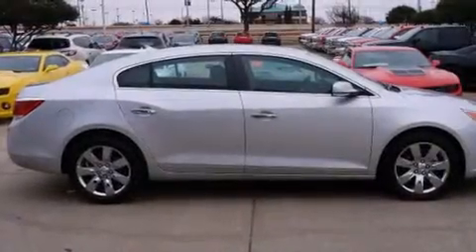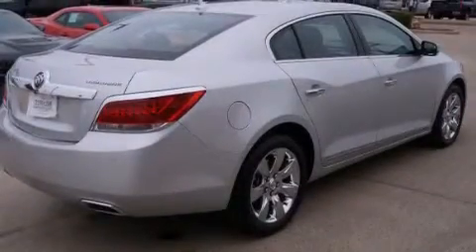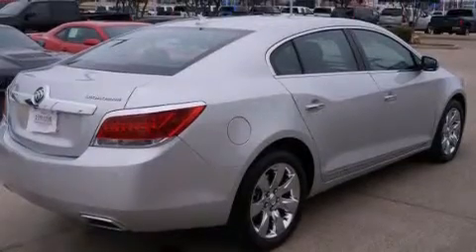With an EPA estimated rating of 27 miles per gallon on the highway, more money will stay in your pocket rather than pour into the fuel tank.